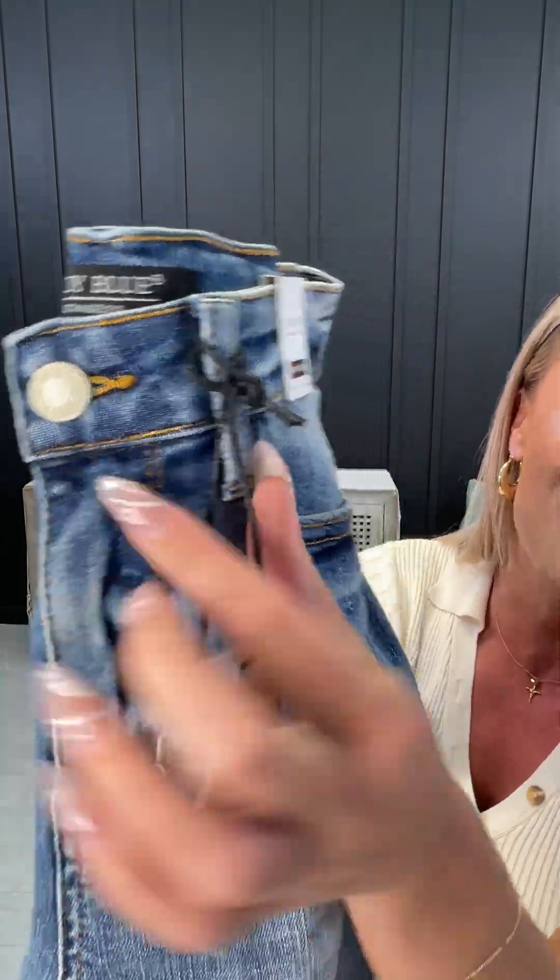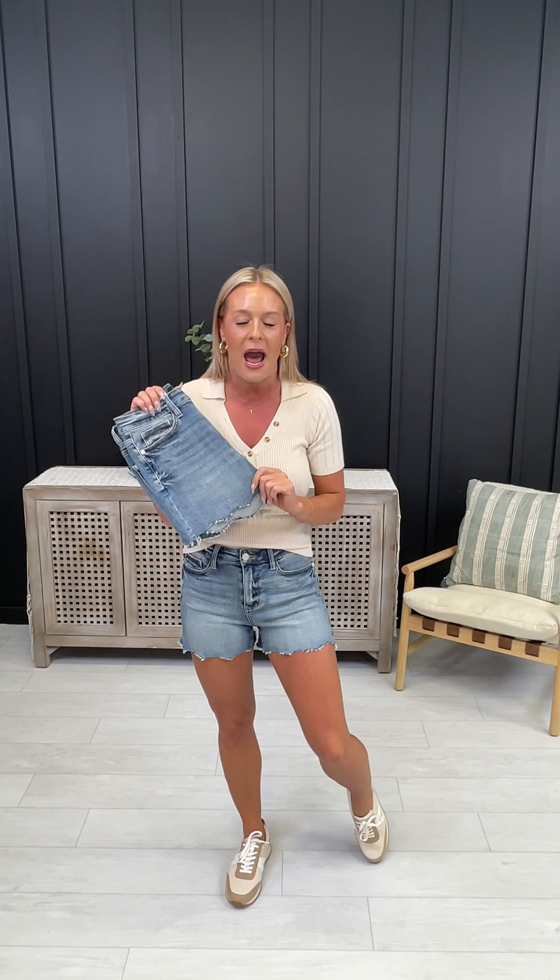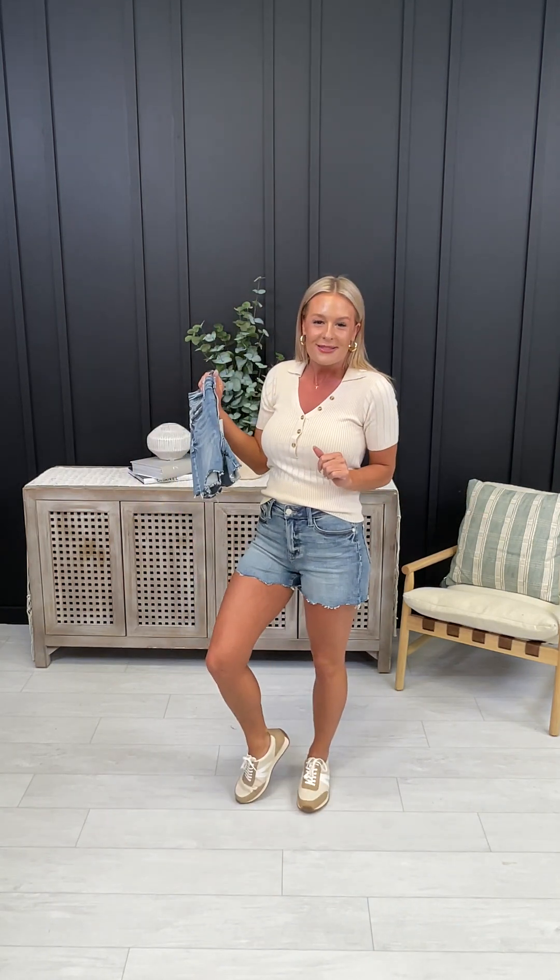We have that incredible cream button, and even the grommets are that gorgeous detailed cream as well, making them the perfect pair of shorts you can dress up or dress down with your favorite pair of sneakers, sandals, or even wedges.